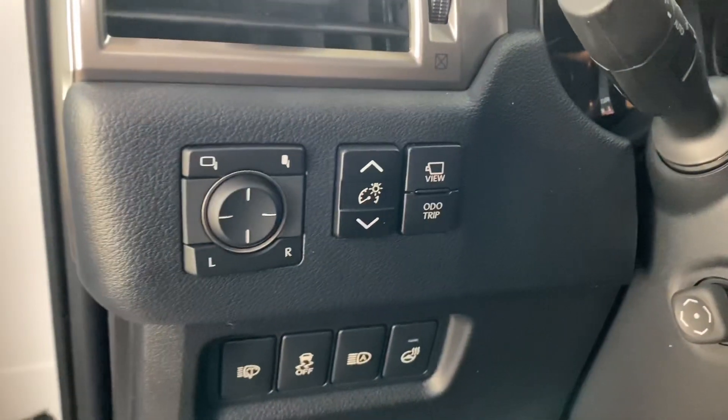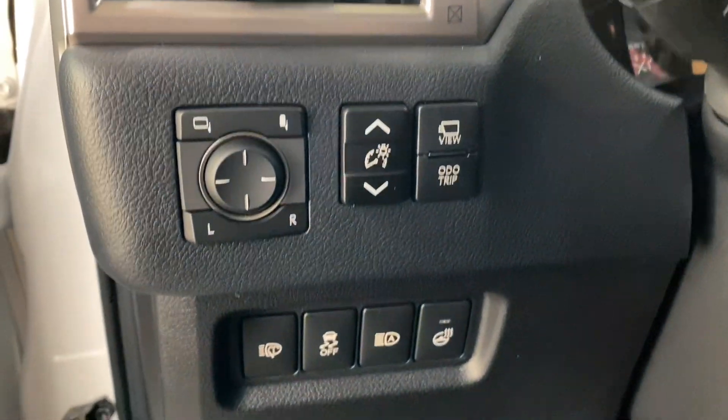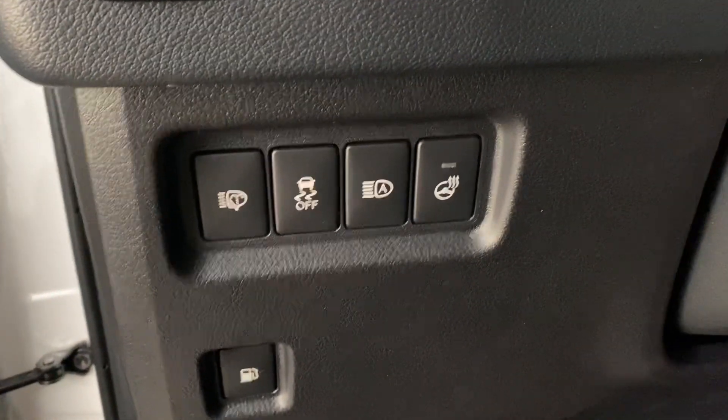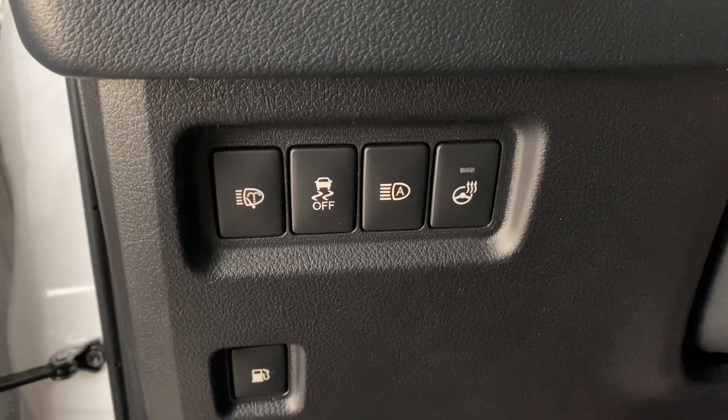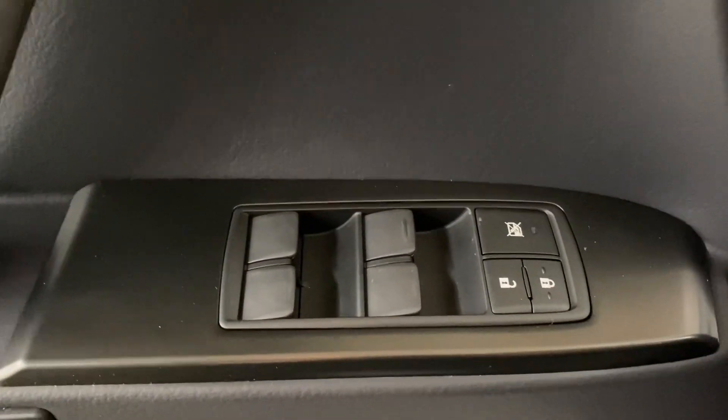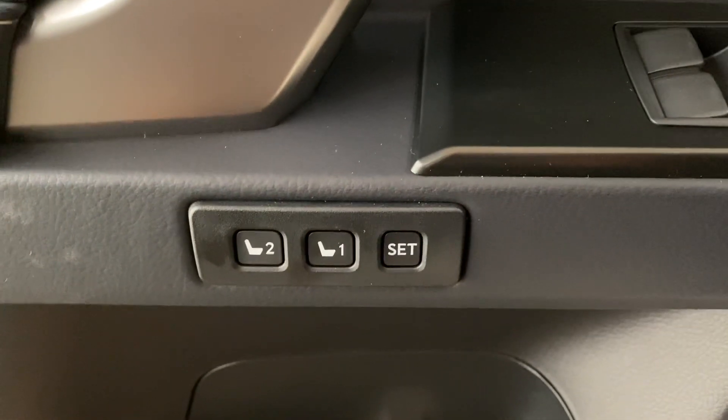You have black leather interior throughout with a 10-way powered driver's seat. On your driver's panel, you have your side mirror adjusters, panoramic view monitors, headlamp washers, traction control, auto high beams, and heated steering. On your door panel, you have your powered windows and locks, as well as your memory seating.